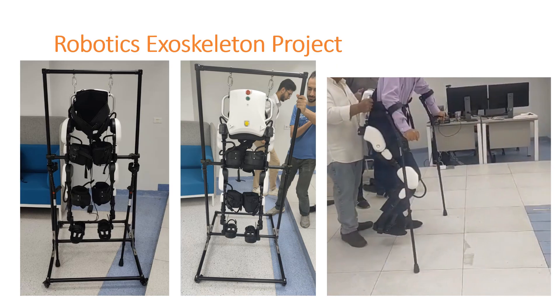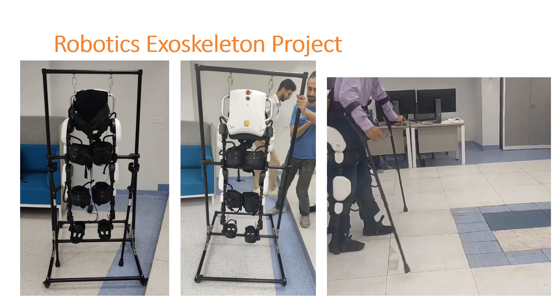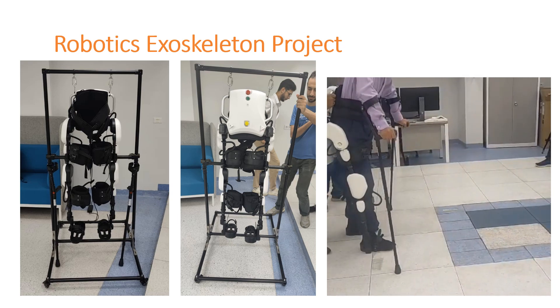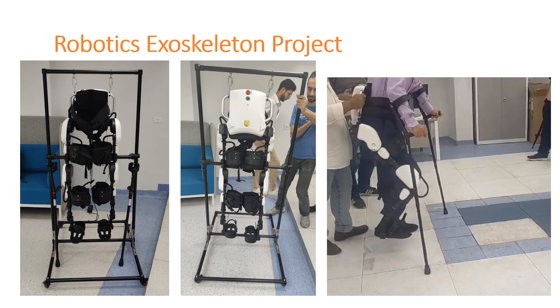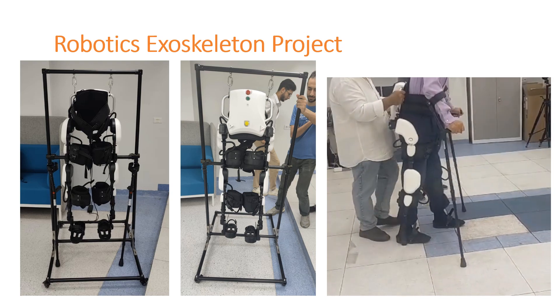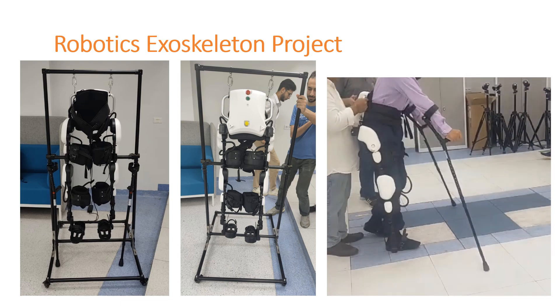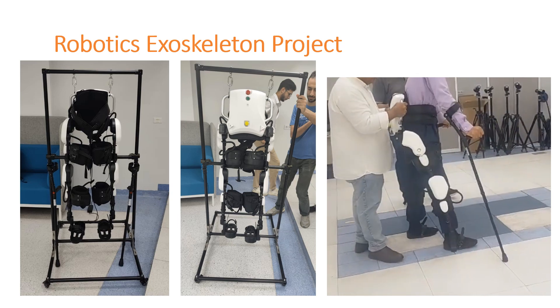The lab is also engaged in exoskeleton robotics projects aimed at assisting patients with limited mobility or spinal cord injuries. These projects aim to help patients recover some of their lost functions and enable them to walk. When using the exoskeleton, patients require crutches to ensure balance and stability. The control techniques have an impact on the exoskeleton's robotic performance when integrated with the patients.